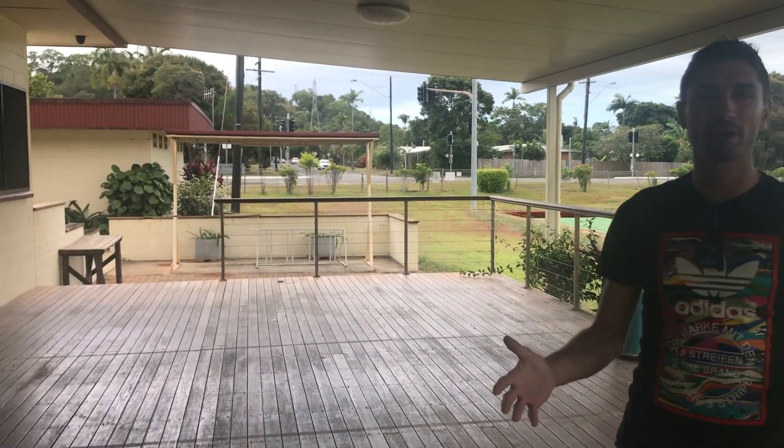So here's the deck, guys, that will wrap right around the building. Here you'll be able to enjoy a nice wine, a beer, have a lovely meal and watch the football.